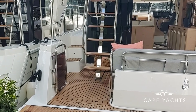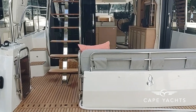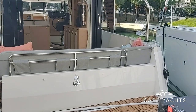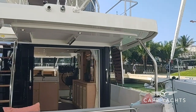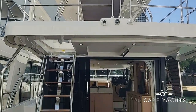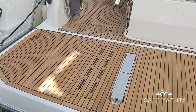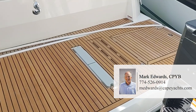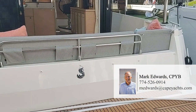Hey, good morning. This is Mark Edwards at Cape Yachts. We're here in sunny Miami, Florida. This is February of 2022, and we're going to give you a quick tour of the amazing new model Swift Trawler 48. It's just being introduced here at the show. A number of boats have sold already, so this is going to be a new master hit for Group Beneteau. I'm going to take a quick tour through and show you just some of the basic features, but I hope you will contact me for more details. This is Mark Edwards. My cell is 774-526-0914. My email is medwards@capeyachts.com.